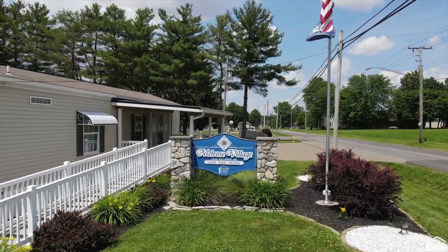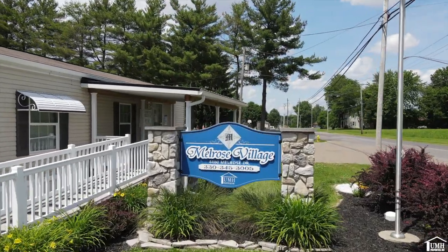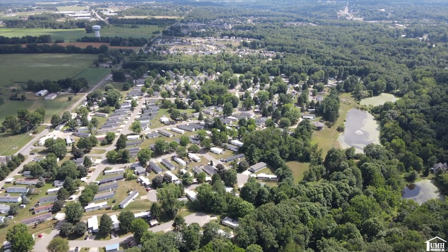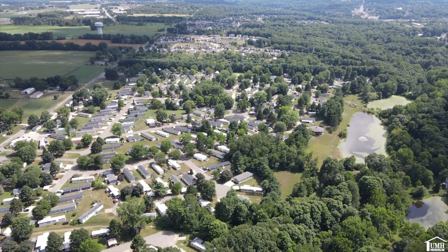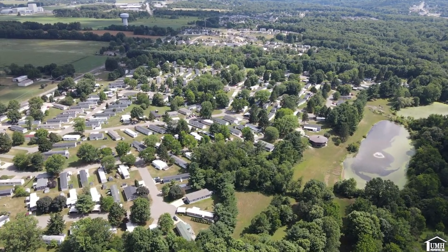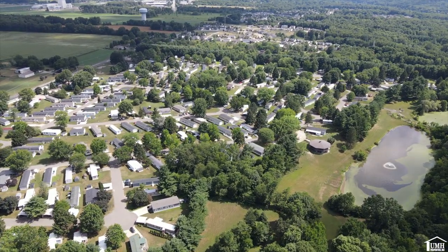Hello from our beautiful community here at Melrose Village, located in Worcester, Ohio. Melrose Village is a 293-lot community with both rental homes and homes for sale.